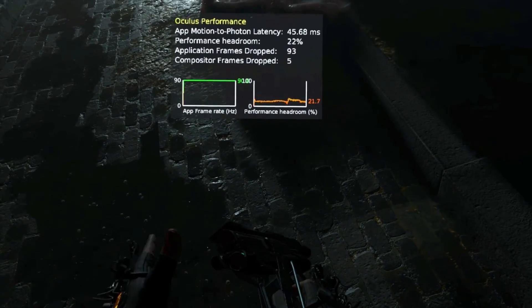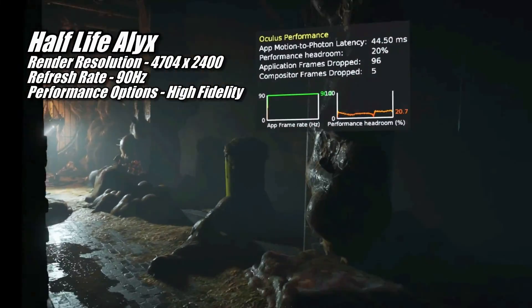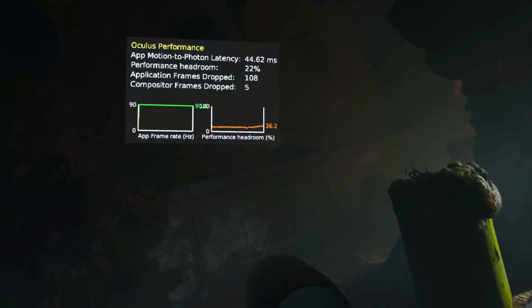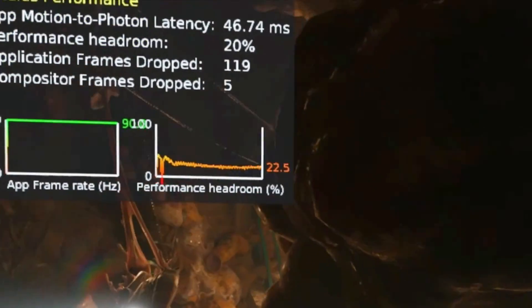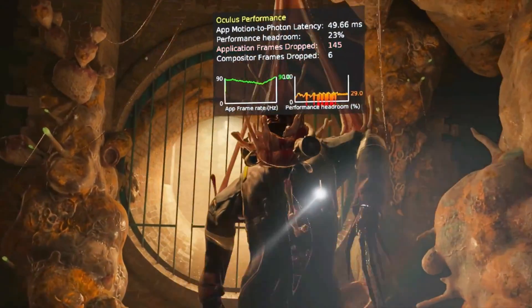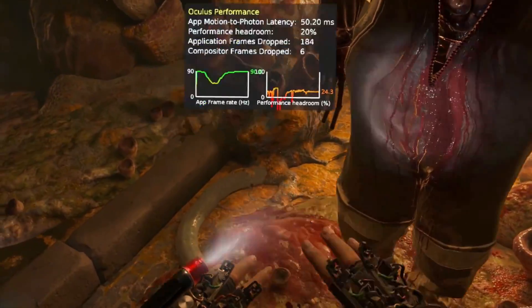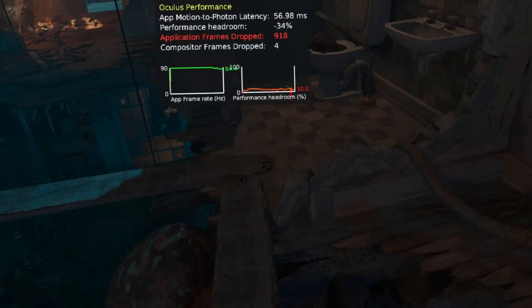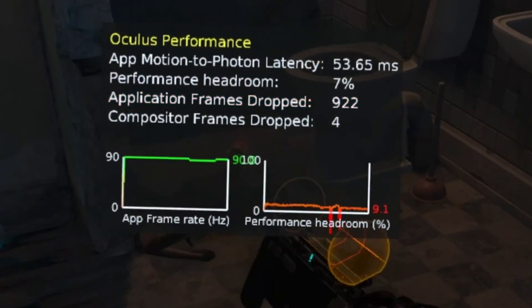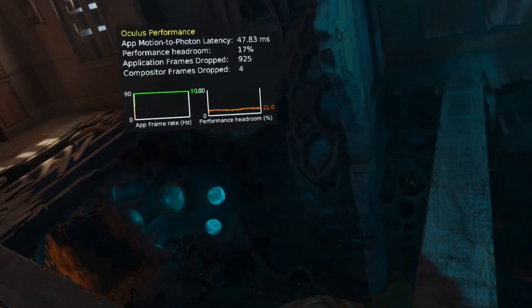Half-Life Alyx plays pretty well on the 7700 XT. It ran the game on its high fidelity graphics preset at 4704x2400 at 90Hz, and the game looked amazing. However, as you can see on the performance headroom and frame rate graphs, I had some pretty regular frame drops going on, which resulted in some hitching. My first impulse was to check background processes for something eating up system resources, but I wasn't able to identify a culprit. I started up Half-Life Alyx again, and this time there was a noticeable improvement — the hitching was still there, but much more mild. After 10 or 15 minutes of playing, I got used to it and didn't notice it all that much.